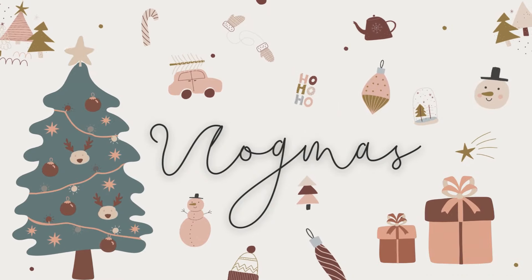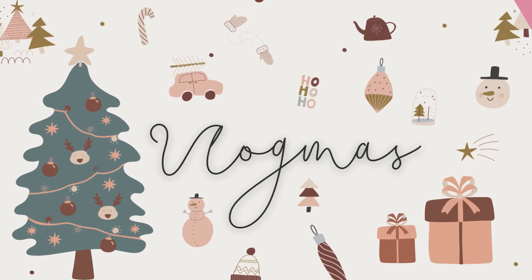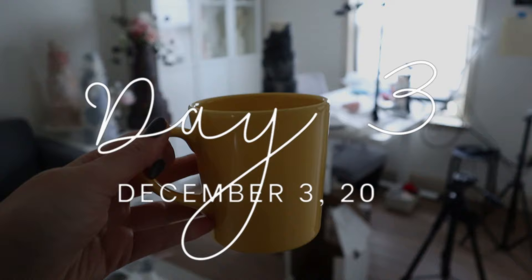Good morning, guys! Happy Vlogmas Day 3! Now I'm back in my studio with my coffee and I need to organize everything. I'll show you around.